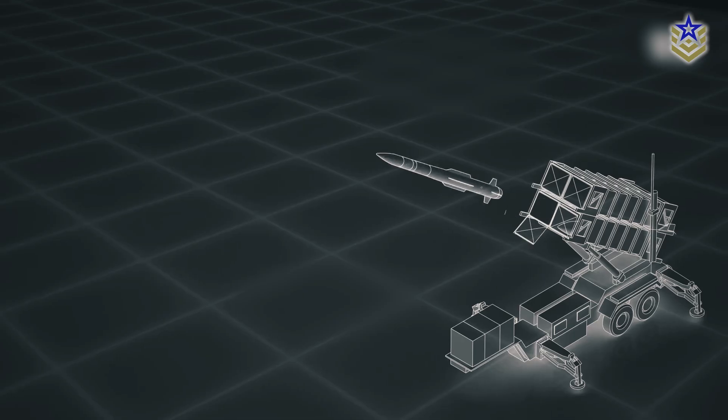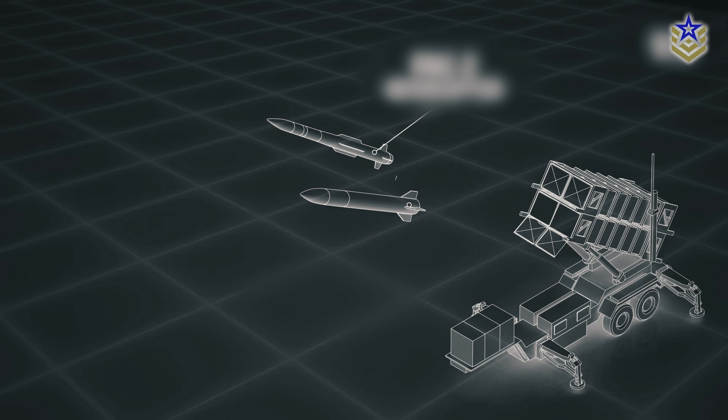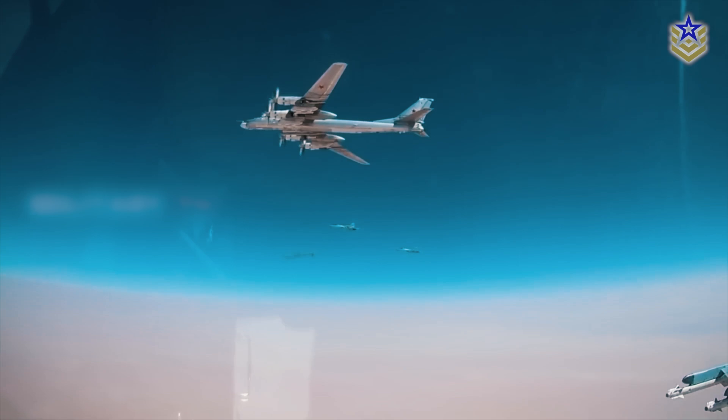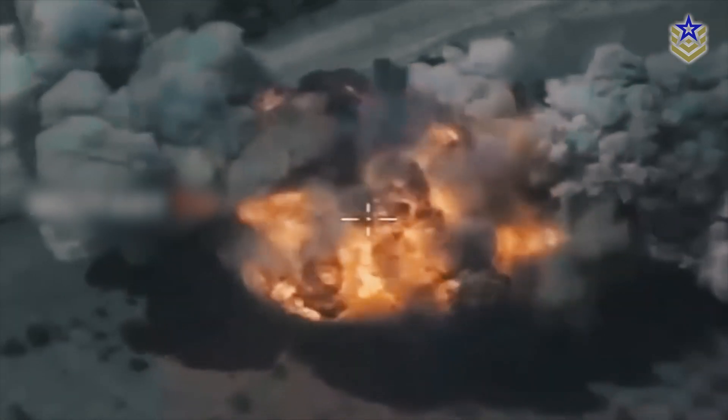Despite these advancements, a Ukrainian defense system managed to intercept a recently manufactured missile. Together with British intelligence, they confirmed that the Kh-101 now features a second warhead designed for enhanced fragmentation damage.